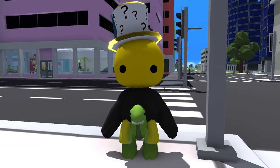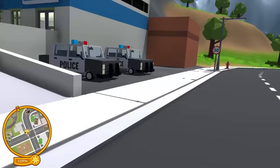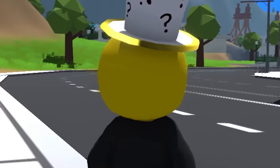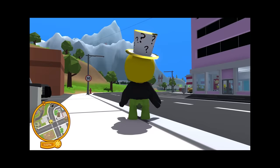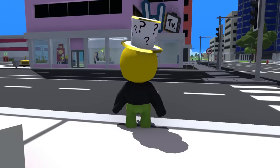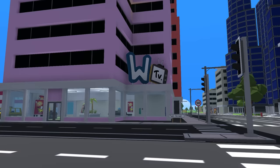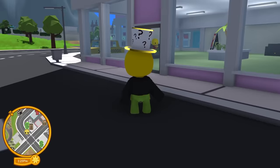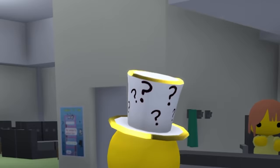Hey, how's it going, Spy Hoon? Welcome back to another Wobbly Life episode, and today we are going to be looking for the last few secrets that I forgot or did not realize were a thing. There's actually one inside the Wobbly TV studio here that I missed. You guys were telling me to go back inside and check out the top floor.